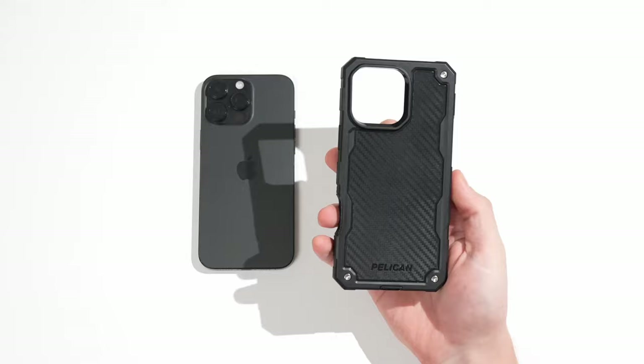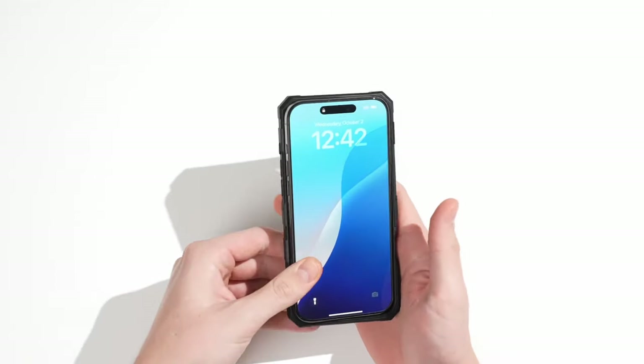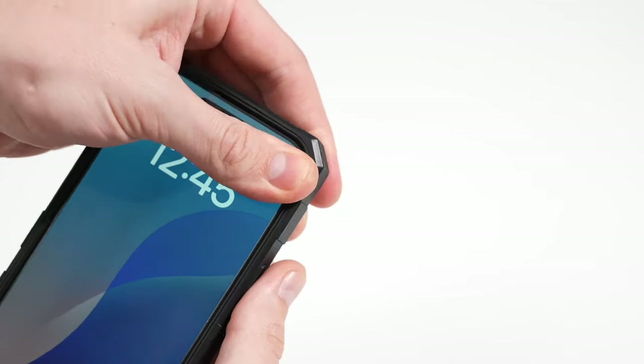So guys, this was the video about the most durable iPhone 16 Pro Max cases. All the links are given in the description — do check them out. Thank you.